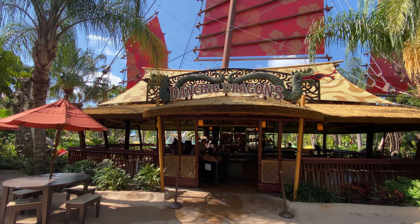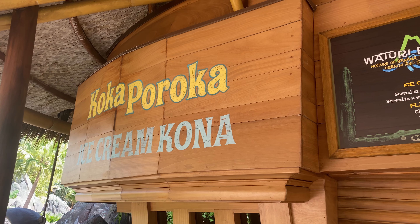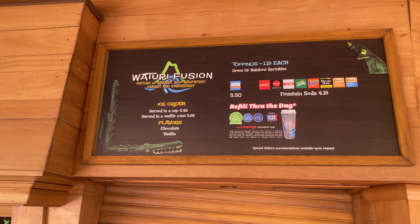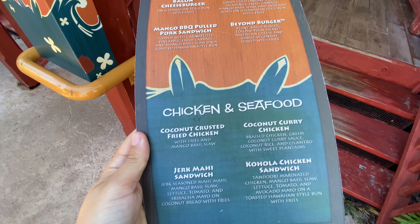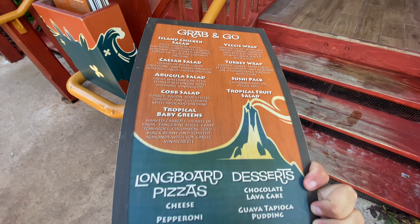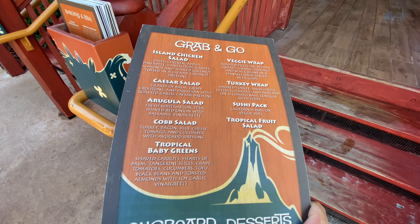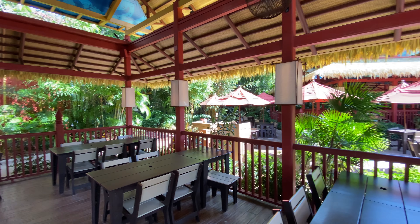The Dancing Dragons is a full-service bar with many of the same tropical island drinks as Kanuku Boat Bar. Coca Paroka is an ice cream shop serving a wide variety of interesting and unique flavors of soft-serve ice cream. Kohola Reef is the largest restaurant in Volcano Bay, serving ribs, chicken, pizza, salad, pulled pork sandwiches, burgers, and more. It also has plenty of seating for dining, unlike some of the other venues in the park.